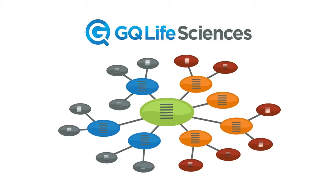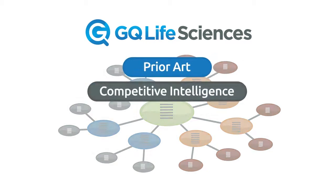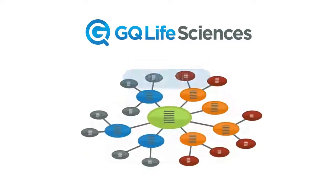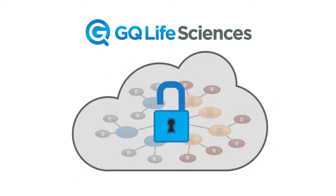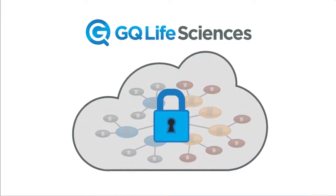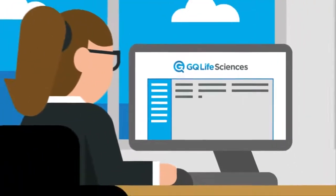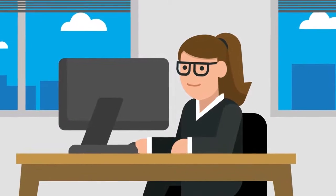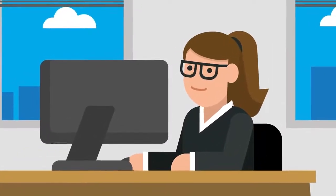Use our products for a variety of searches including prior art, competitive intelligence, patentability, freedom to operate, and partnership opportunities. GQ Life Sciences' secure private cloud offers the safest place to run these searches, so you can rest assured no one can interpret your R&D directions. And to top it all off, our products are easy to use.